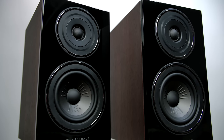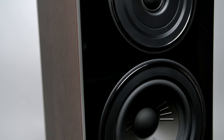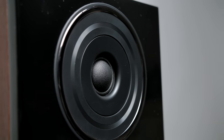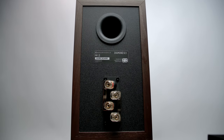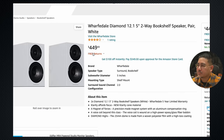Next up is the Wharfdale Diamond 12.1 — right now they're $449. What I liked about these is they had a nice finish, they looked cool, and overall they had a good tonality and good sound. I've never had a Wharfdale speaker that I didn't like the sound of. Interestingly, when I measured these and later reviewed the Polk, I noticed they reminded me of each other. This is a smaller driver — a five-and-a-quarter-inch woofer with a one-inch soft dome tweeter, not a ring radiator. It has cool dual binding posts on the back and a very nice finish.